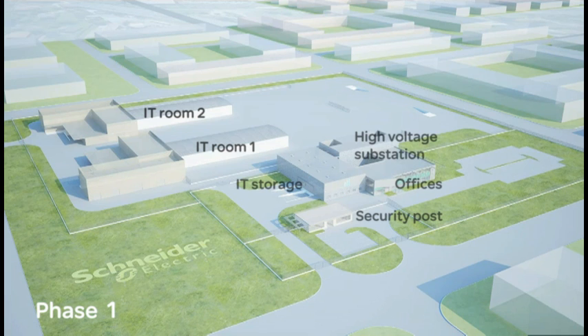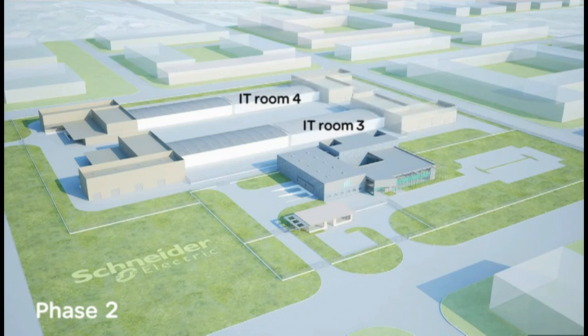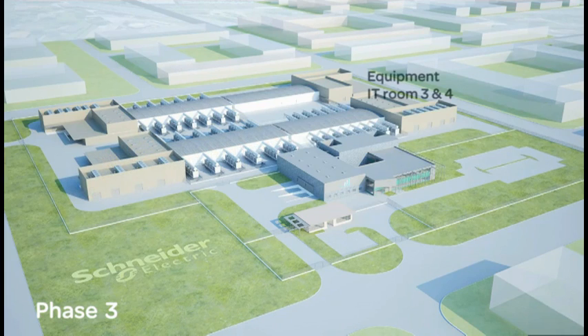They've decided to build out the first two IT rooms in phase one. In phase two, another two IT rooms are constructed and IT rooms one and two are populated with equipment. For phase three, equipment is set up in the last two IT rooms.